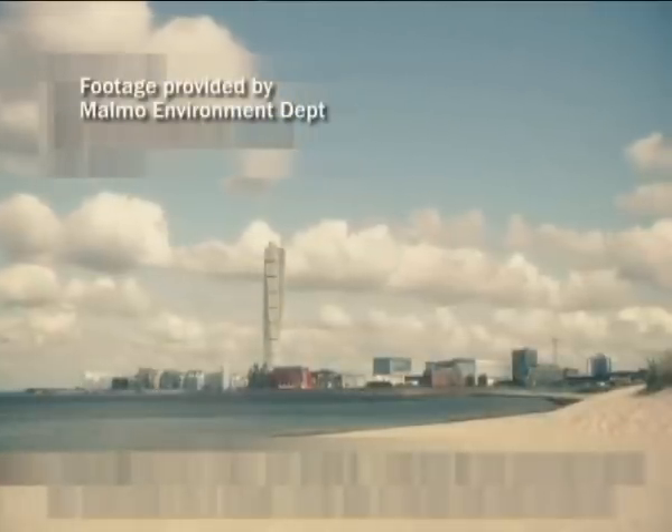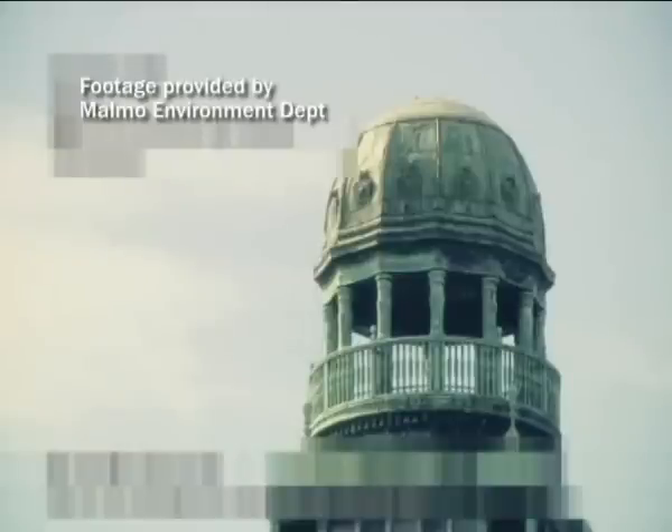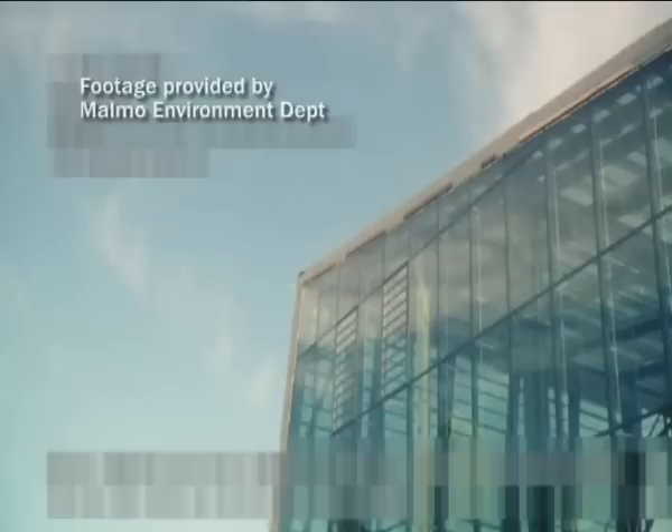Located in Malmo, south of Sweden, the Western Harbour has been a pride of the country for its chic and sustainable living environment. Here is where residents and companies live side by side, and cycling and walking are the preferred modes of transport.